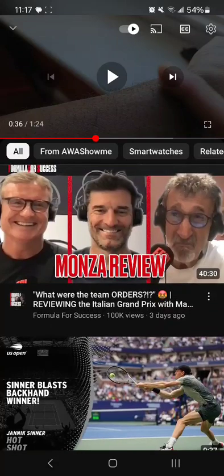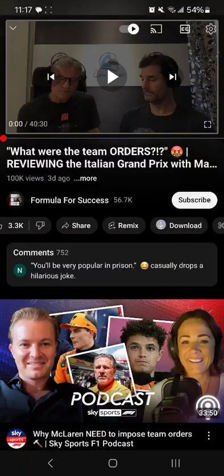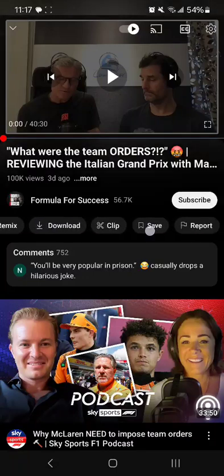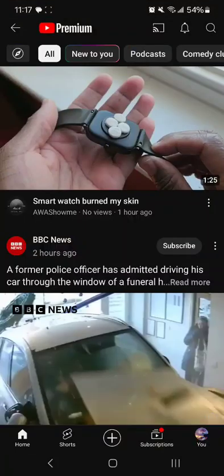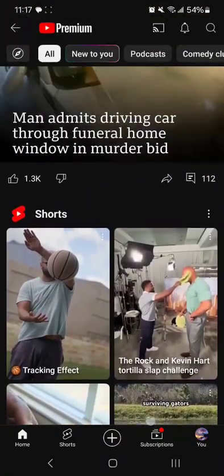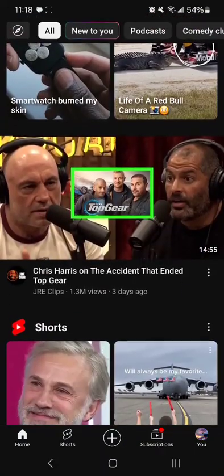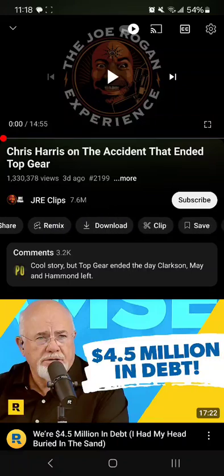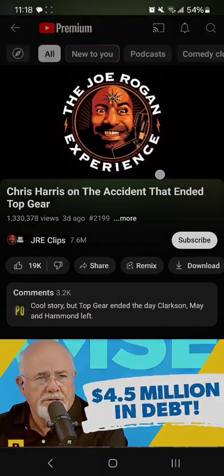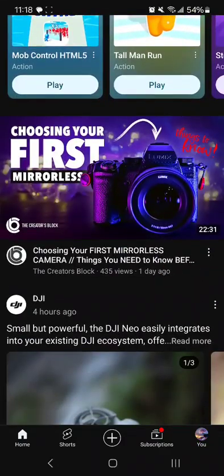Let me try a Formula One video — I'll tap it then stop it. Can you ask about this one? No, you can't. Not every video has it. Let me try a Joe Rogan clip — stop that. Can you ask about this one? No. So maybe it's only on instructional or how-to videos.